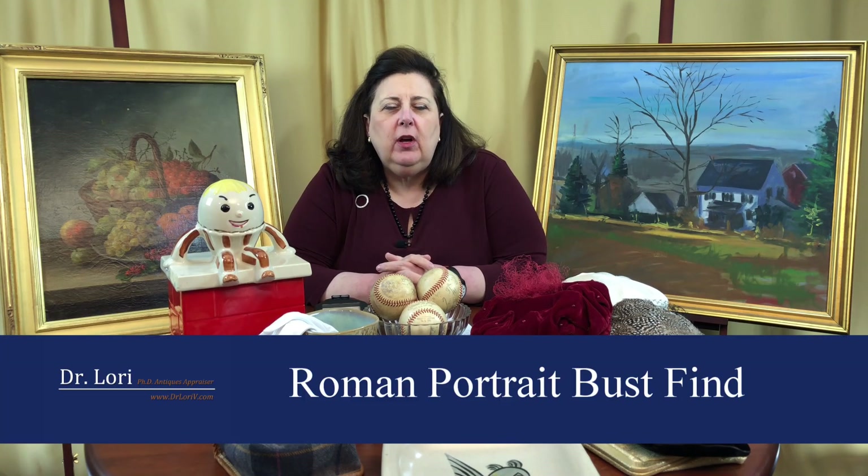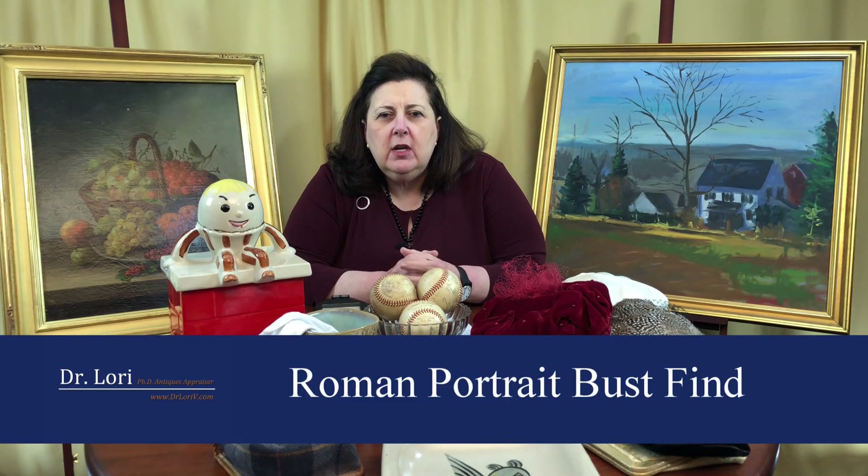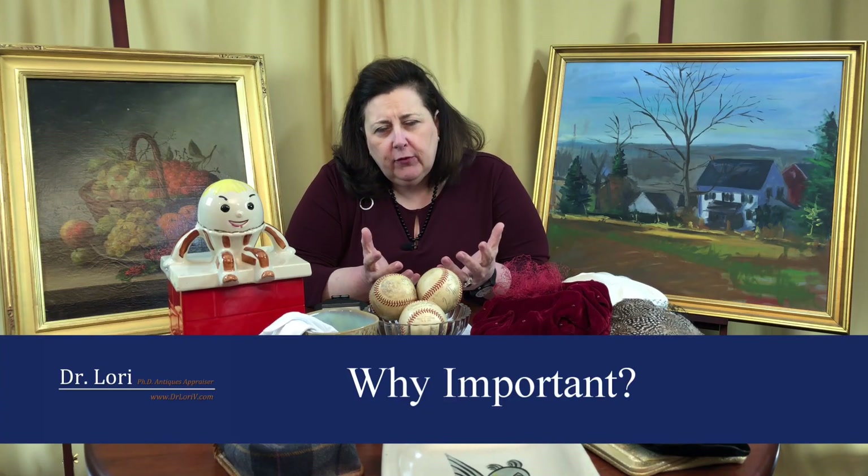You might have heard about this Roman portrait bust that was found at Goodwill for $34, and it's now going to be sent back to the German authorities and German museums. A lot of good stuff is found at Goodwill, and I've been showing you that for a long, long time. This particular piece is important for a couple of reasons. People are asking why it's important — well, it's important for a couple of reasons.